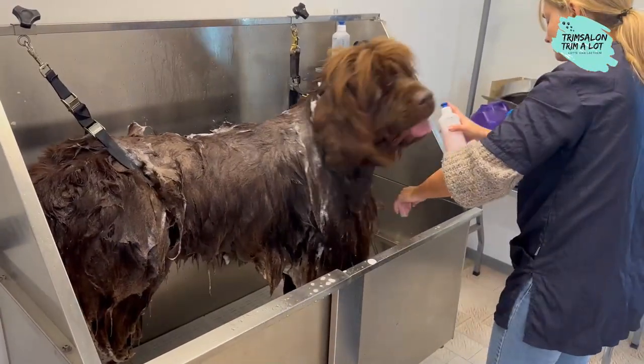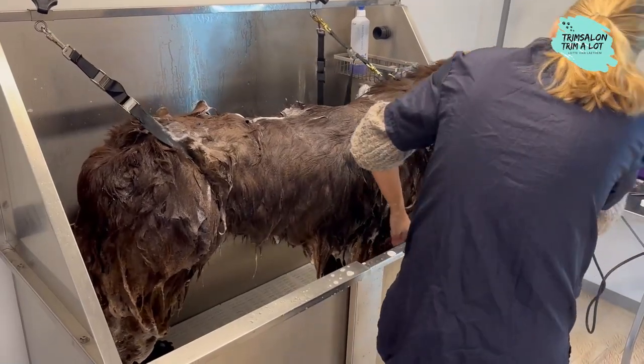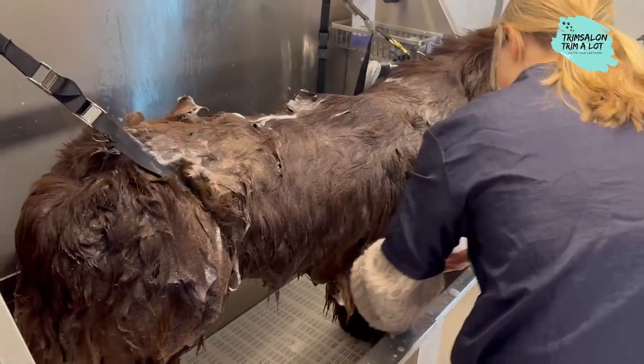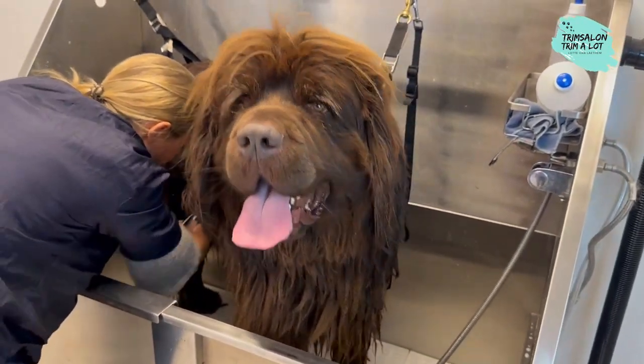That's why Newfoundlands are sought-after water and rescue dogs. In addition, Newfoundland is extremely affectionate and needs love. He is a teddy bear who attaches himself to his people and wants to be with them everywhere.